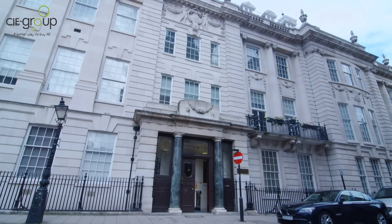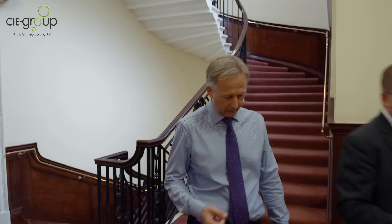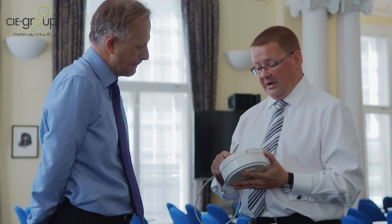We are a Grade 2 listed building, and that does present quite a few challenges, particularly when you want to put wiring through the building. We were looking for a system that didn't need hard wiring, could have some messages that could be pre-recorded, and it needed to lend itself to the building and its furnishings.